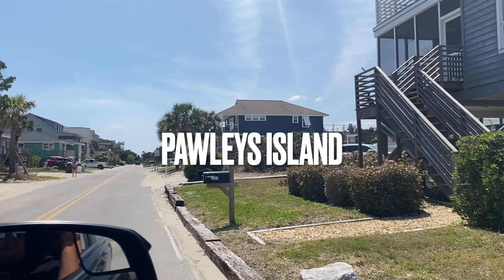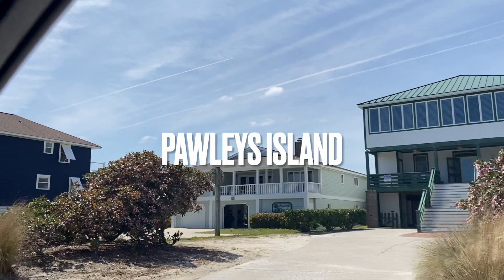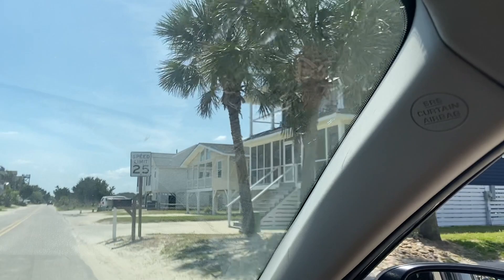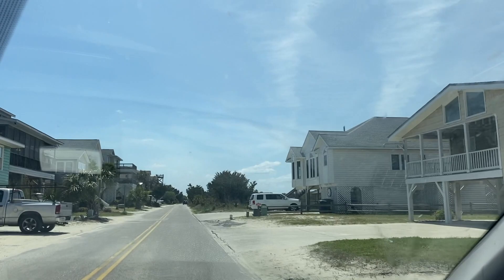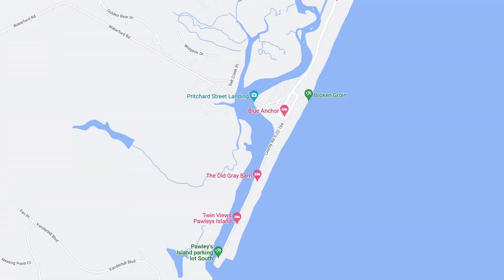Pawleys Island is a town in South Carolina on the barrier islands of the same name. It is known for its beaches and sand dunes. You don't see any hotels out there — all you see are little homes. It also has a historical district from the 18th century, and Brookgreen Gardens is not too far from the place.